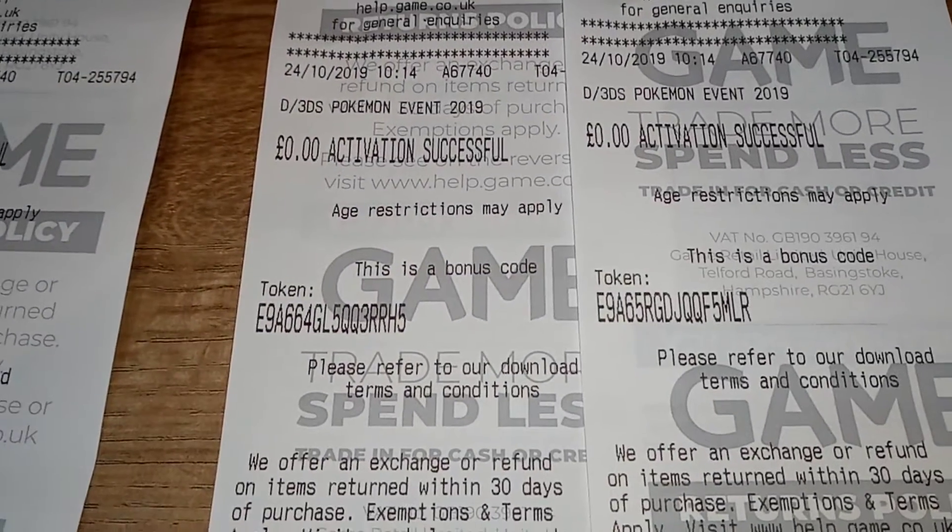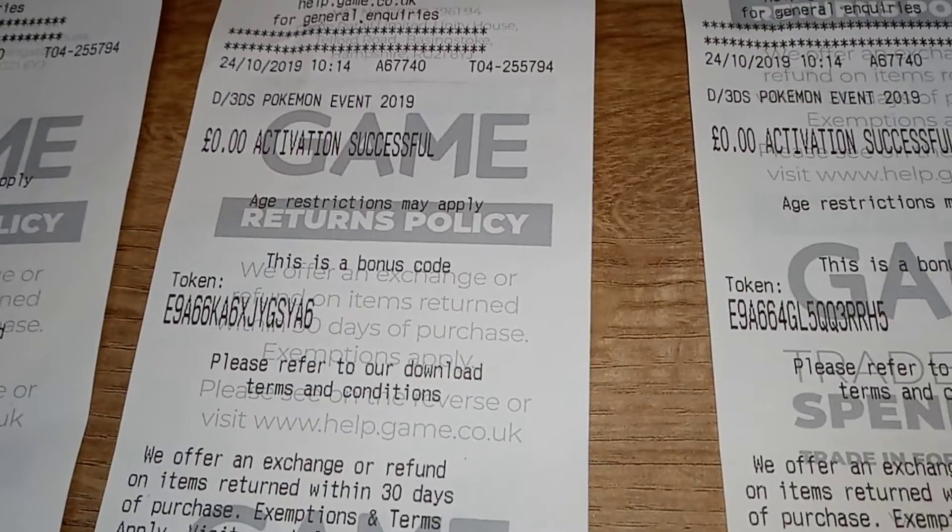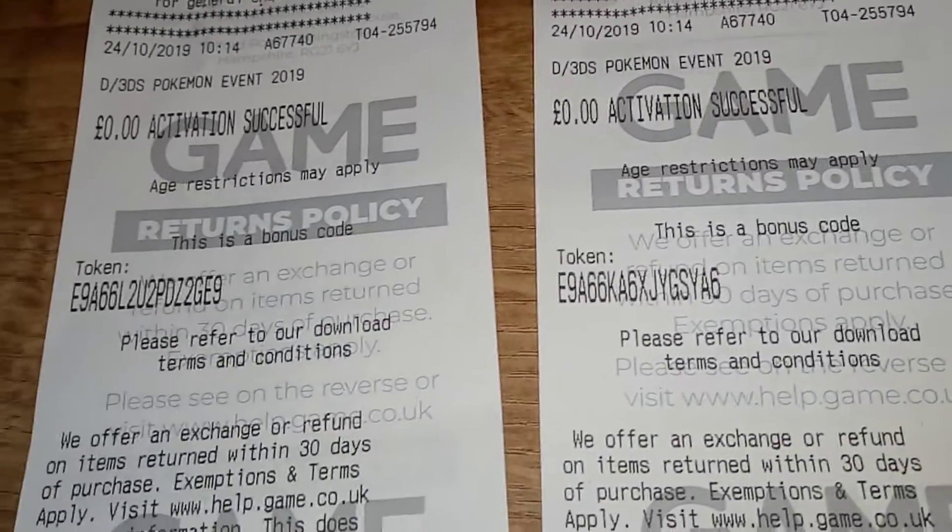So they gave me six codes. Here they are — code one, code two, code three, and code four.